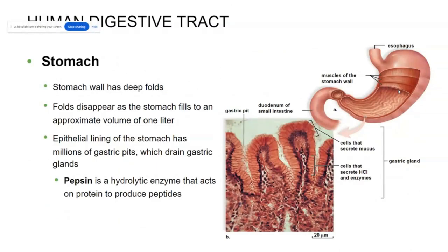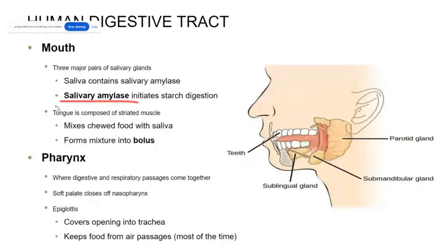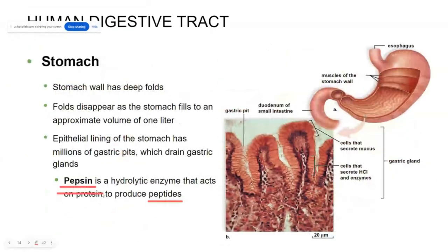Your stomach will also produce hydrolytic enzymes like pepsin. Pepsin helps to break down peptides or proteins. So while your mouth is digesting carbohydrates with amylase, your stomach will be digesting proteins with pepsin. You're also going to be producing gastric juices, or hydrochloric acid — a very strong acid produced by these gastric glands. But you produce plenty of mucus to protect your stomach from these digestive enzymes and acids.